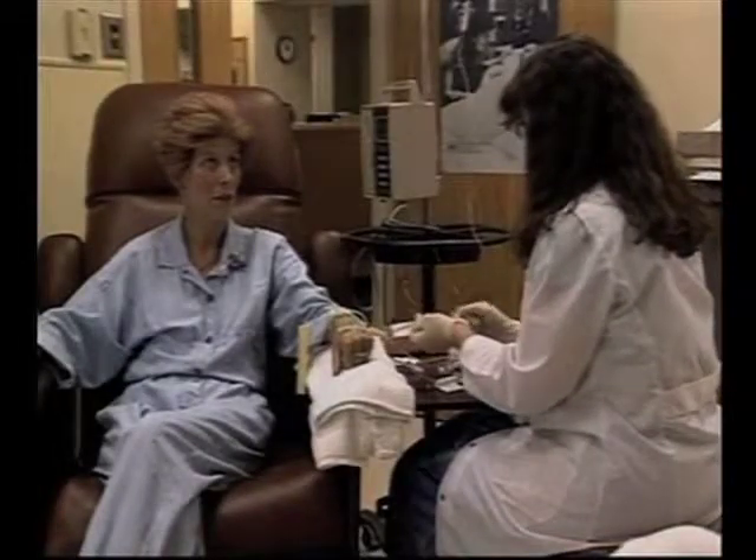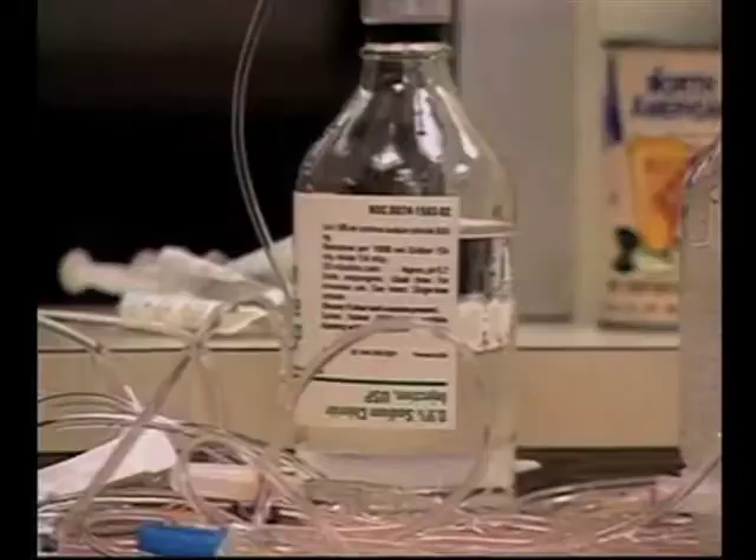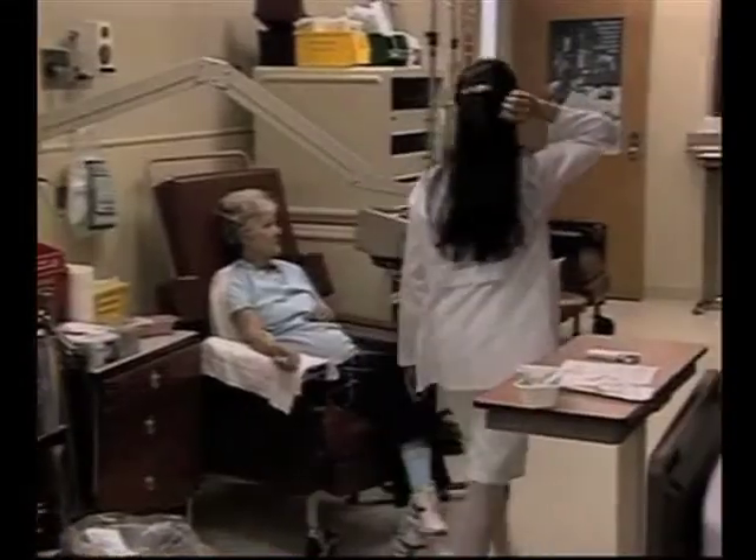Most of the side effects related to conventional treatment are fairly specific. For example, drugs like Taxol cause peripheral neuropathy, but a drug like Adriamycin doesn't cause peripheral neuropathy.